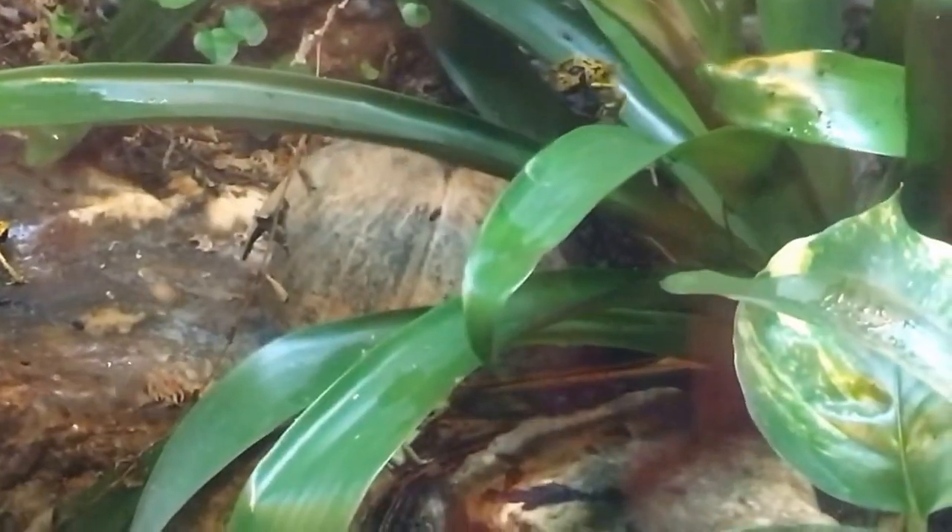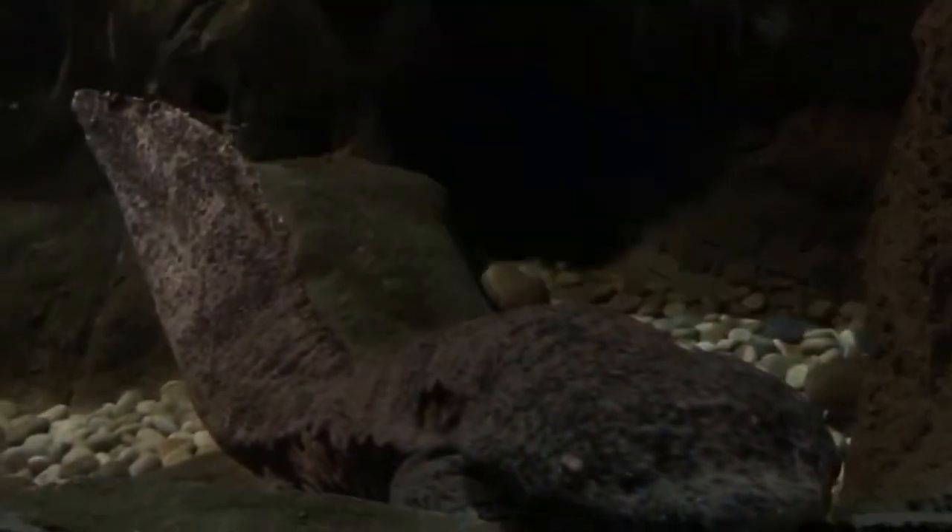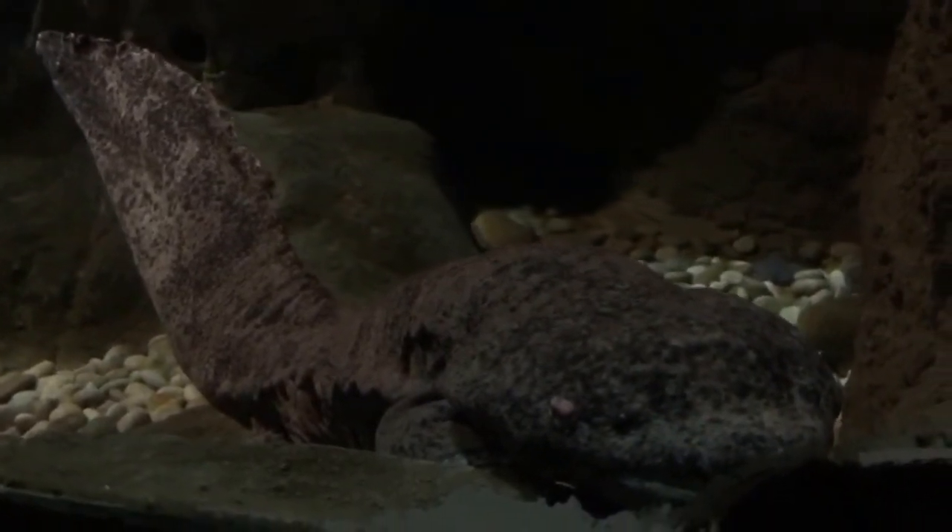Do you know why they're poisonous? It's not that the frogs are actually poisonous — it's the bugs they eat. So when they bring them into zoos like this, they don't feed them the poisonous bugs, so technically they're not poisonous. When I first walked in, I thought this thing was a log, but it's actually a giant salamander.